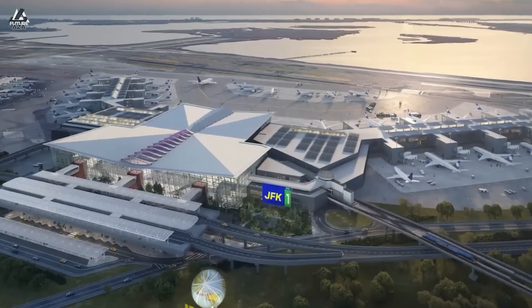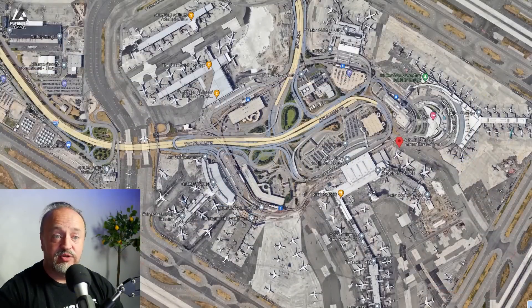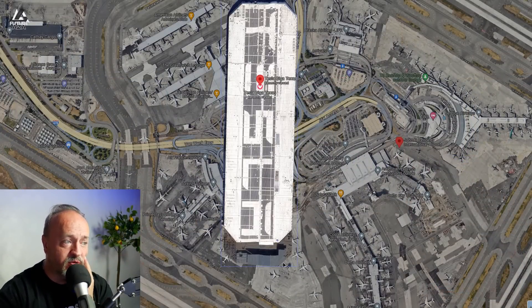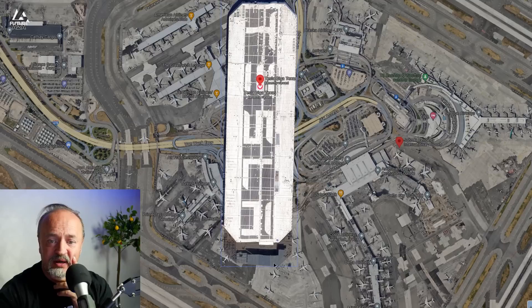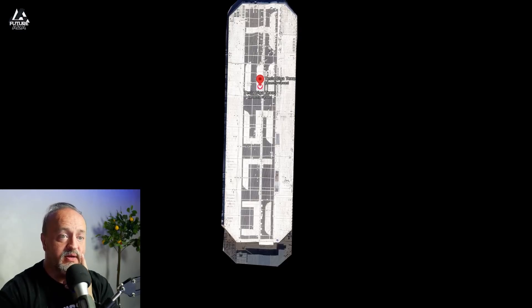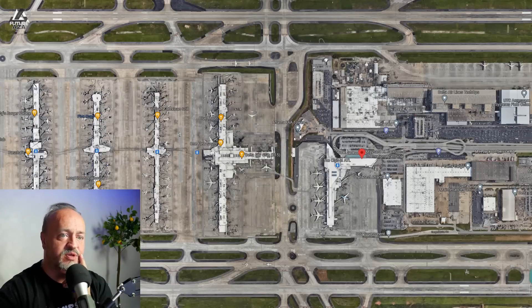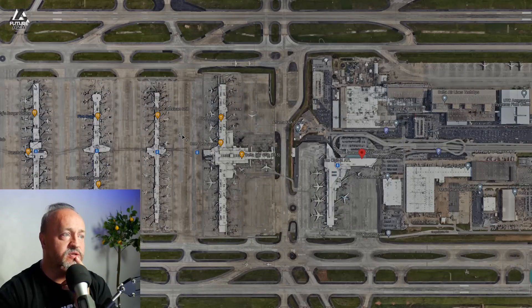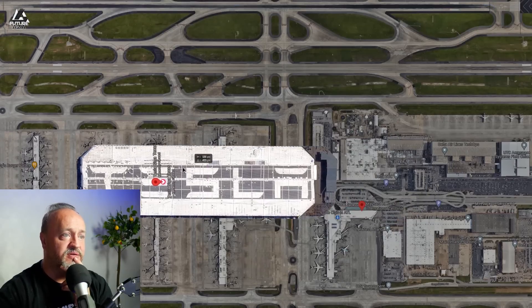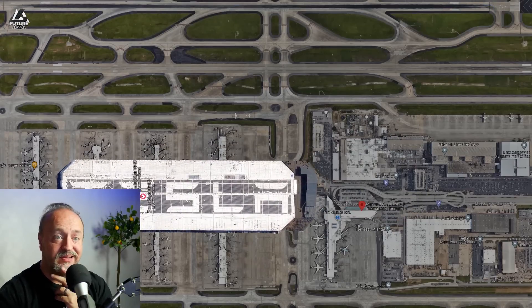Here's JFK airport. How big is it compared to Giga Texas? That's a big factory — it goes all the way down to this edge. What else? Atlanta airport — I assume this is the airport terminal and other stuff. That's a pretty big factory compared to the Atlanta airport. Yeah, I think it is.